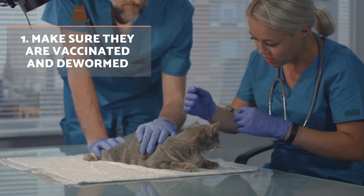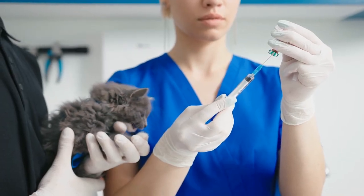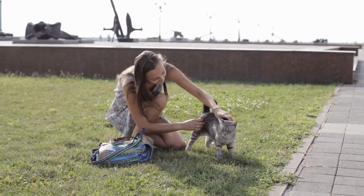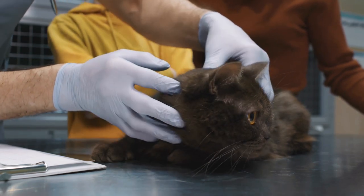Make sure they are vaccinated and dewormed. Before walking your cat, it's vital you have them properly vaccinated and dewormed with the appropriate anti-parasitic products. This will best prevent them from infections and infestations when outside the home. Learn about a cat's first vet visit and deworming in the video above.